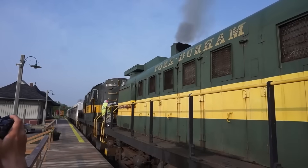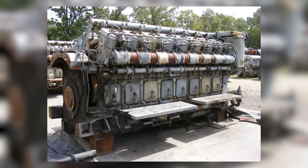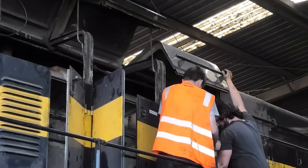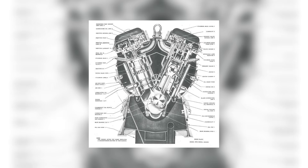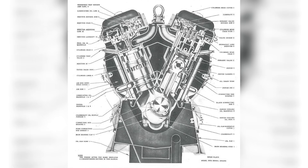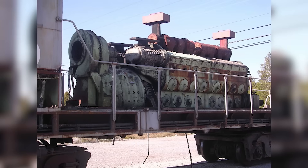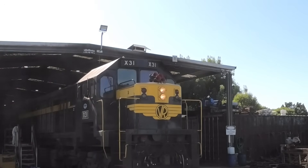But here's where our story takes its first dark turn. For all its incredible success, the EMD 567 harbored a secret that would eventually bite back. The very design feature that made it so revolutionary in 1938 would become its death sentence in the 1960s. The 567's two-stroke design was brilliant for its time — two-stroke engines fire on every revolution of the crankshaft, compared to four-stroke engines that fire every other revolution, meaning more power strokes per minute, more power density, and simpler construction. But this design choice would later prove to be the engine's fatal flaw when the world changed around it.